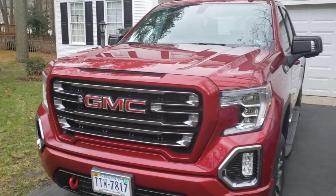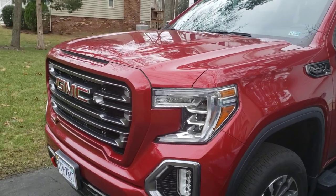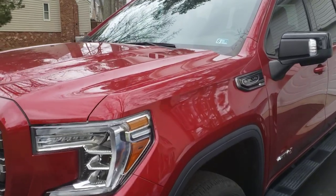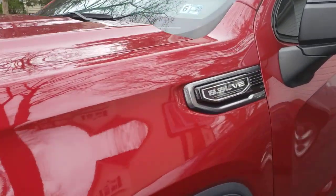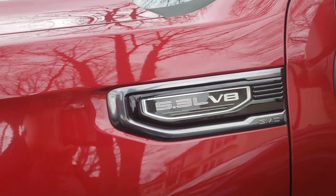The exterior is in very good condition and the interior is in good shape. I'd give it a 9.5 out of 10 on the Steve scale. It is the 5.3, which is the smaller V8 option on the AT4, and it has the 8-speed transmission.